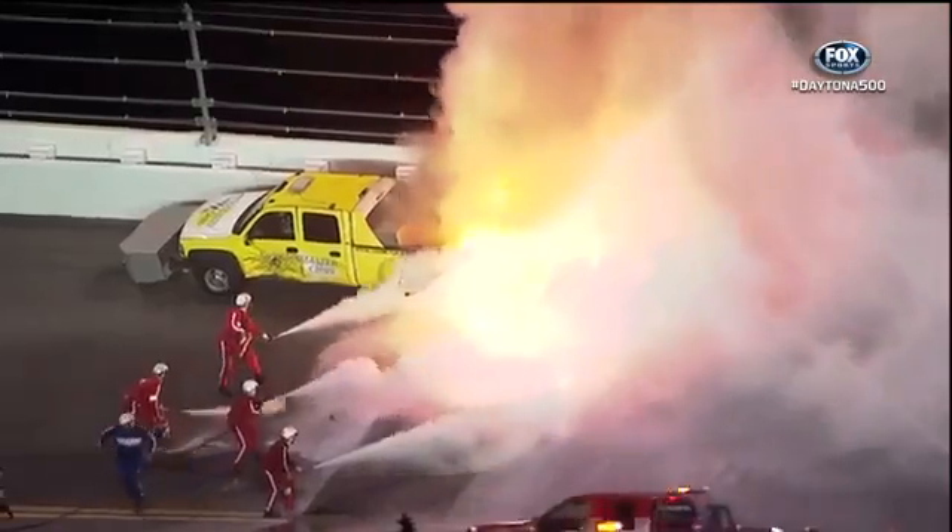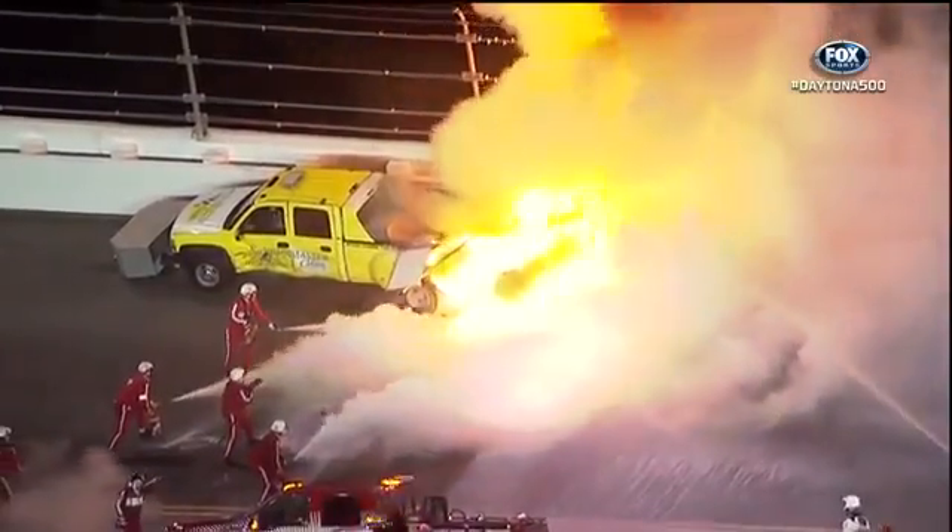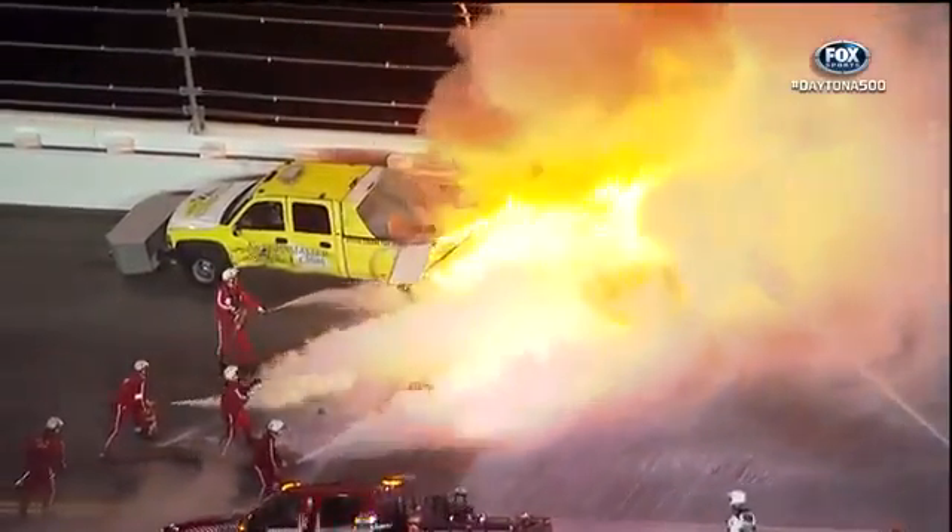Track personnel exited that cleanup truck very quickly after the collision and walked away. That fire has been burning for quite a while now and it's got to be eating the track up — I just wonder what it's going to do to it.